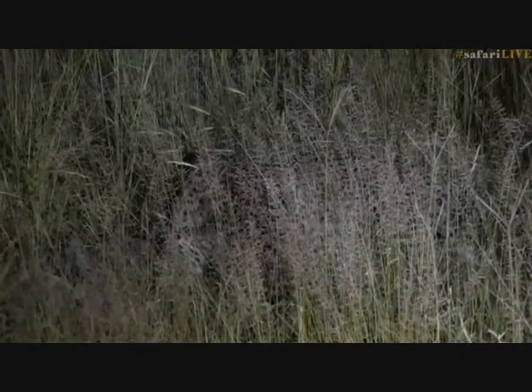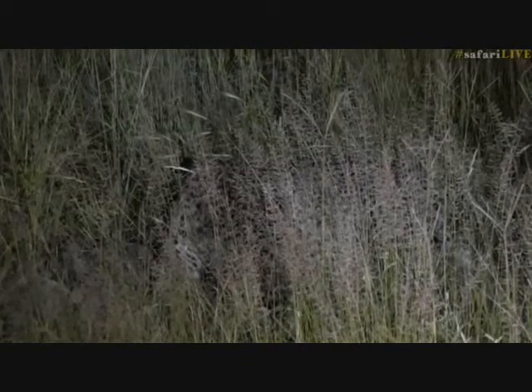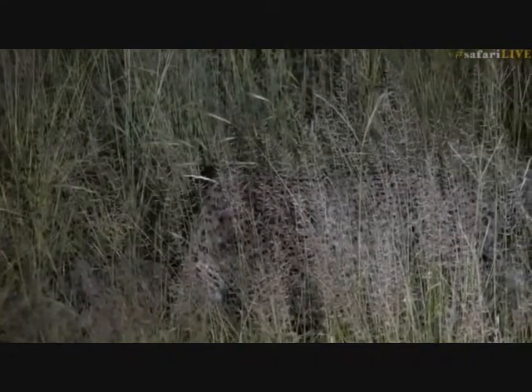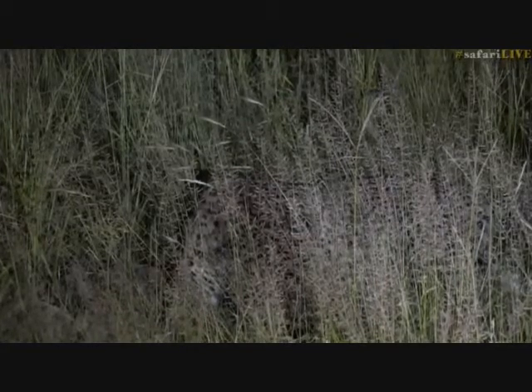The camouflage absolutely astounds me with these animals. That spotted coat is completely breaking up the outline and with the mottled effect of the grass it's almost impossible to see this leopard lying there. If you just joined us and weren't sure what we were looking at, I would defy you to spot what is in that grass. Let's carry on for a little bit longer with him and see if he's going to maybe stand up and move and take us on this evening hunt. Let's go back to Byron and see what shenanigans he's getting up to on Arethusa.